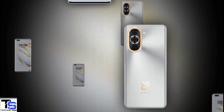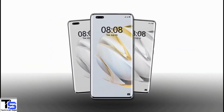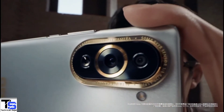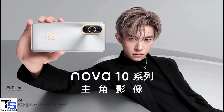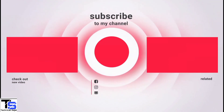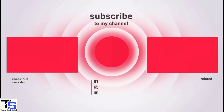So what do you guys think of this Huawei Nova 10 Pro smartphone? Do let us know in the comment section below and stay tuned to our YouTube channel for more tech updates.